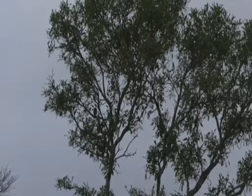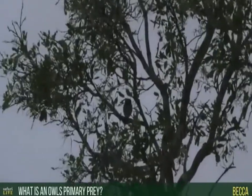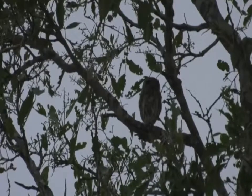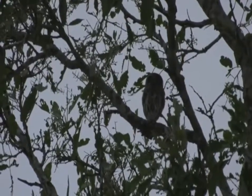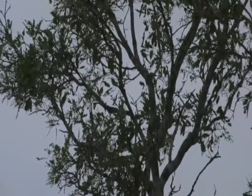An owl's primary prey depends on the species. This little pearl-spotted owlet is a big hunter of birds — it goes after a lot of small passerines, things like waxbills, fire finches, and mannikins. Rodents are also high on the menu: elephant shrews, mice, those kind of things. You can see it's kind of just twitching around trying to find a place to sit.